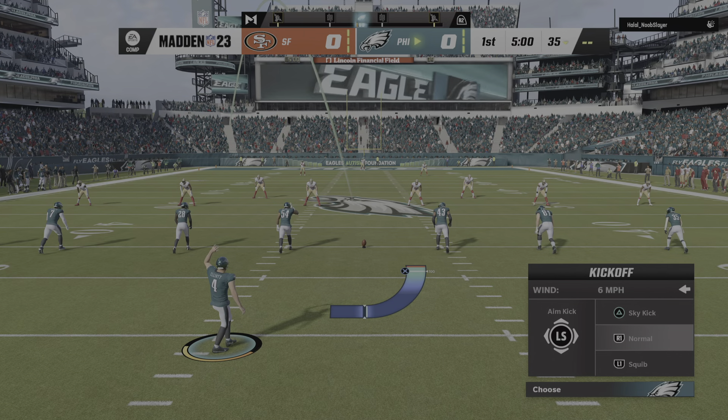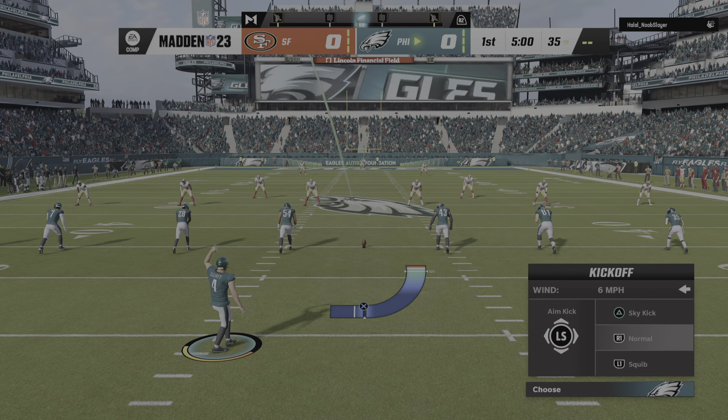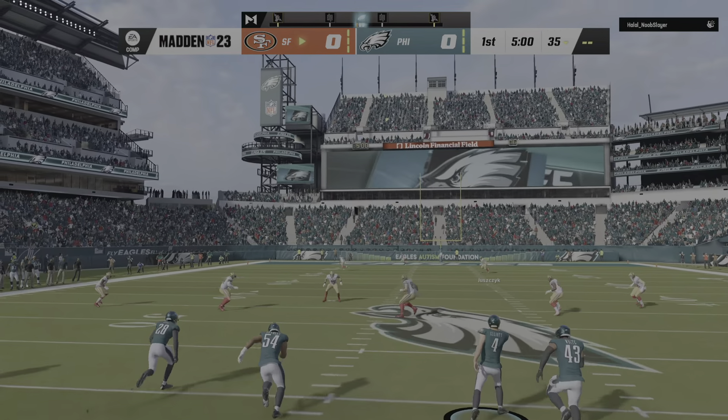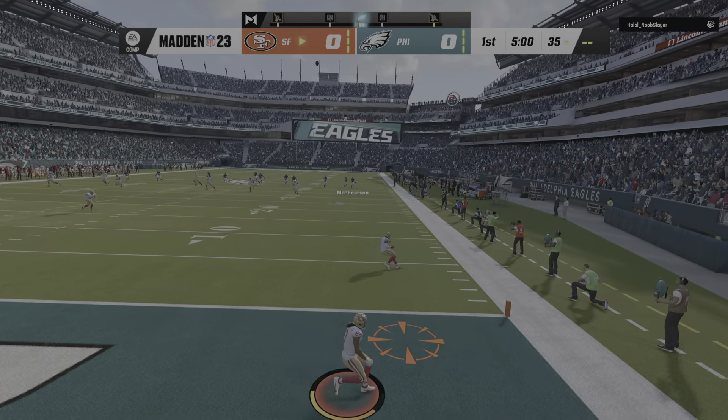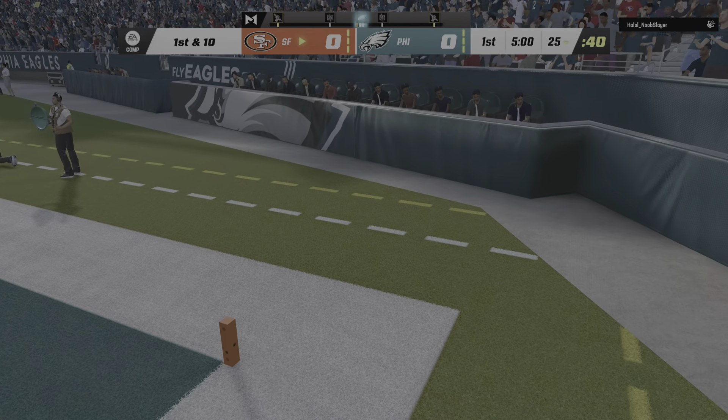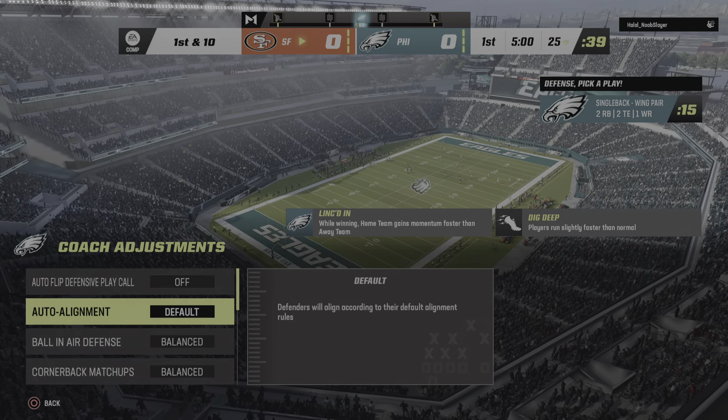And the Philadelphia Eagles. Here's the kicker Jake Elliott, ready to get this one started. And off we go from Lincoln Financial Field. That one will bounce out of the back of the end zone, so we will start here at the 25.